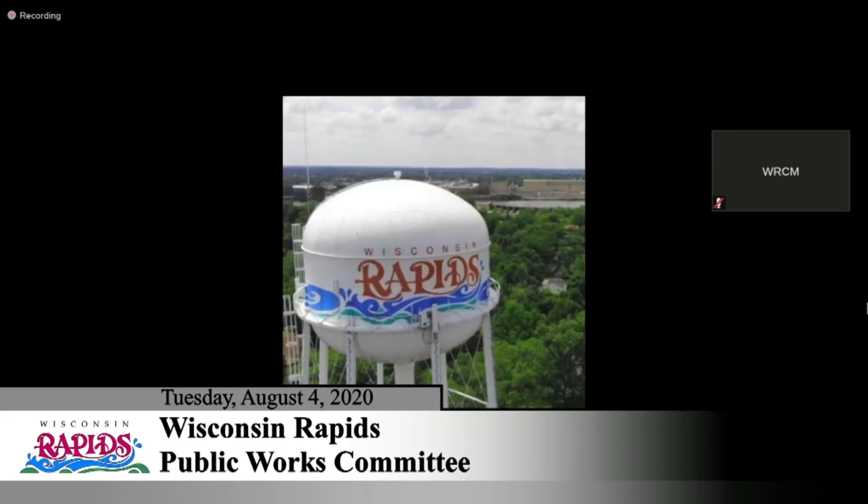Any questions for Joe? No questions. Good report. Thanks for continuing to work on that assessment study. You should see something in a few weeks — we're getting real close.